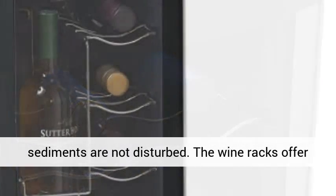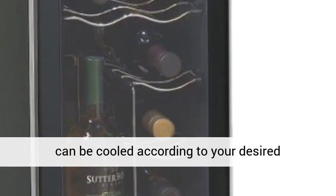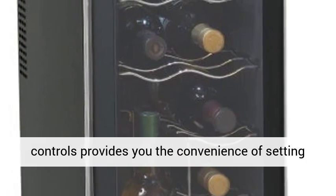The wine racks offer the best storage for your wine bottles so that they can be cooled according to your desired temperature. The soft touch digital display and controls provide you the convenience of setting an optimal chilling temperature for your wines.